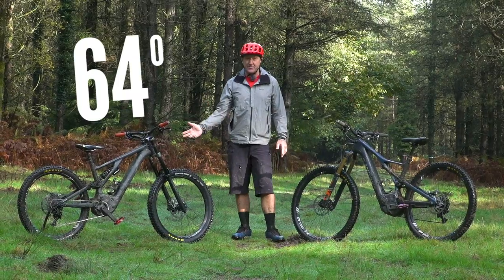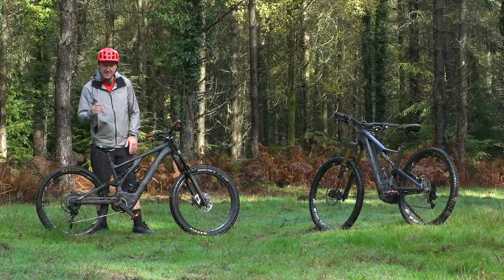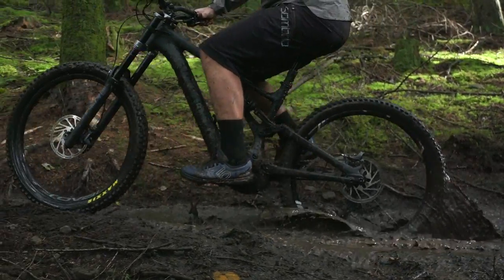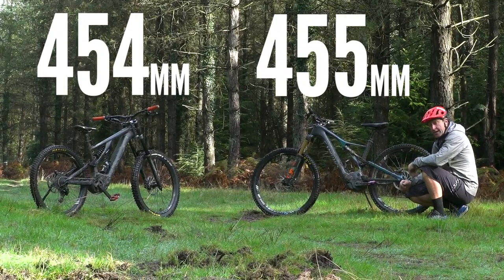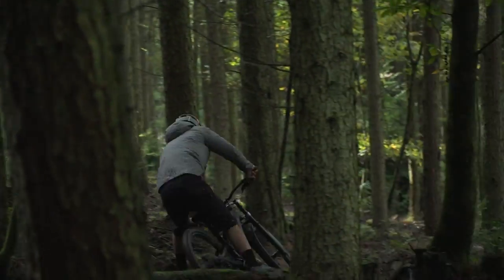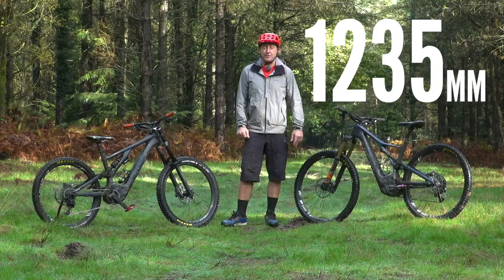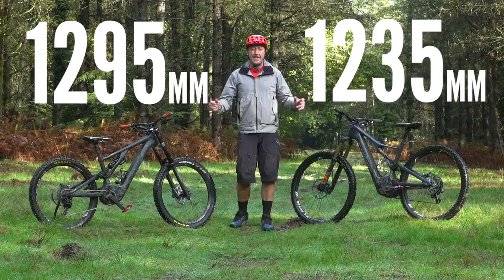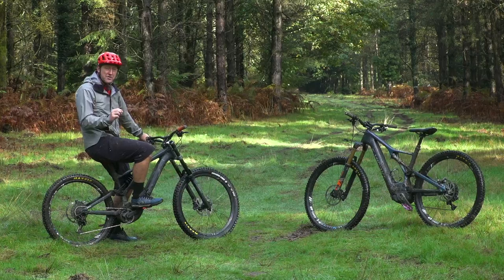The geometry numbers then: head angle 64 degrees versus 66 degrees — lazier versus livelier. The seat tube angle 77 degrees versus 75 degrees, which has an effect on your position whilst climbing. The chainstay figures on both bikes are actually pretty close: 454 millimeters versus 455, giving you a balance between the front and rear center of the bike, so in that respect both bikes are actually pretty close. The wheelbase gives you stability on the descents — the Levo has a 1235mm wheelbase whereas the Kenevo in size S4 has a monster 1295mm.